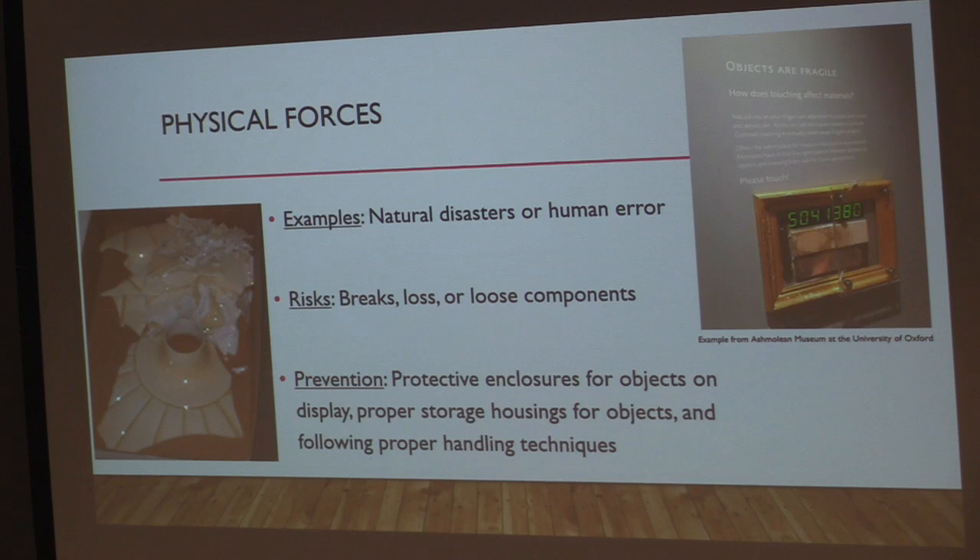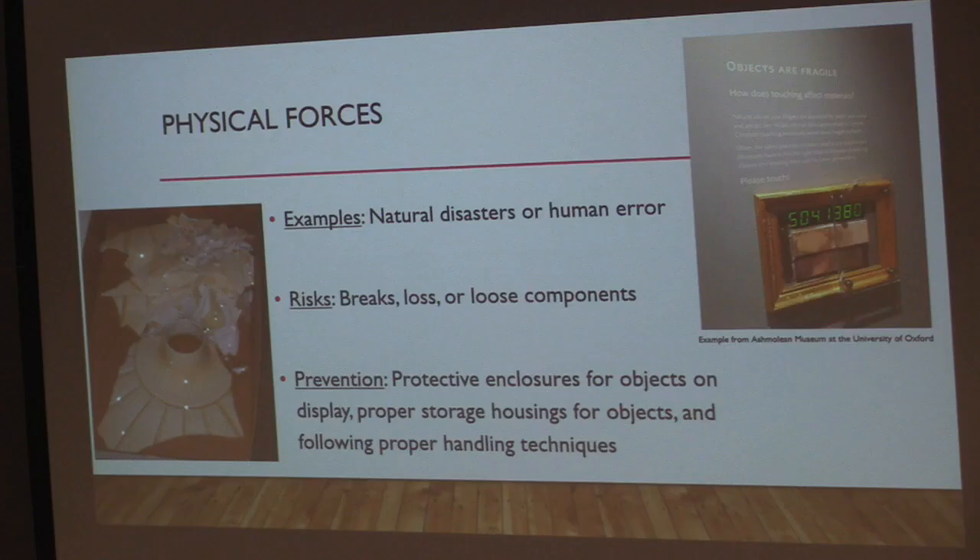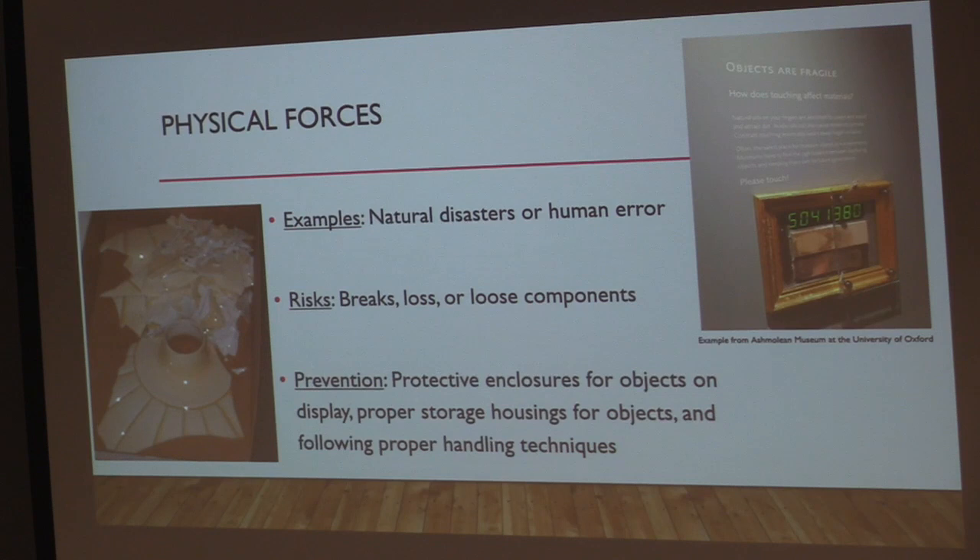There are also slower-acting forces that are more minor but create repeated opportunities for damage, such as excessive touching, improper handling, or even vibrations from a nearby construction site. There's an example from Oxford University where they invited the public to touch one half of an object and not the other, and you can just see how simple touch can deteriorate an object over time. The risks of physical forces include breaks, loss, and loose components.